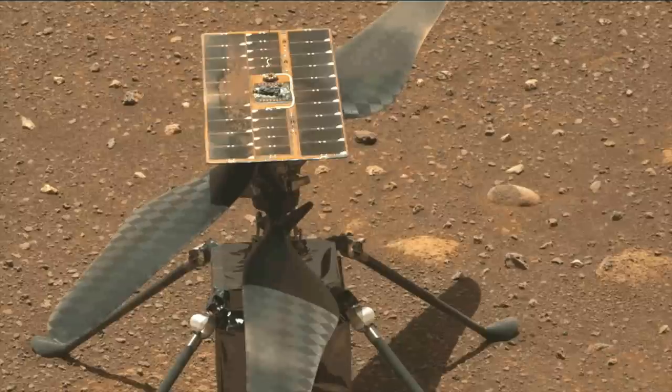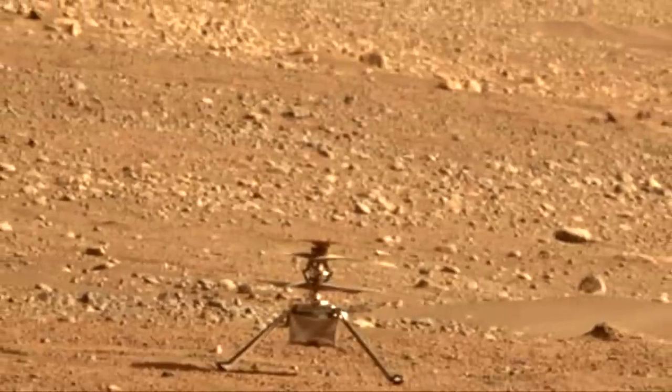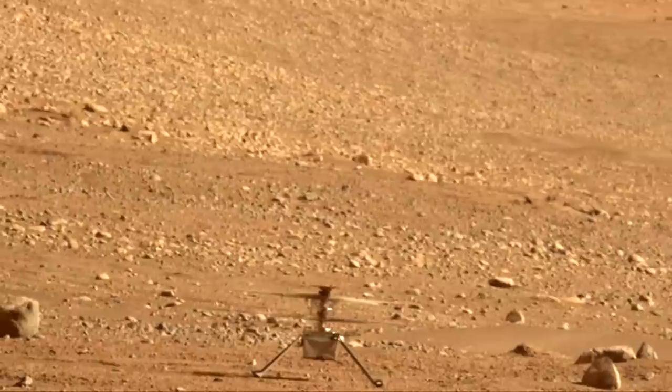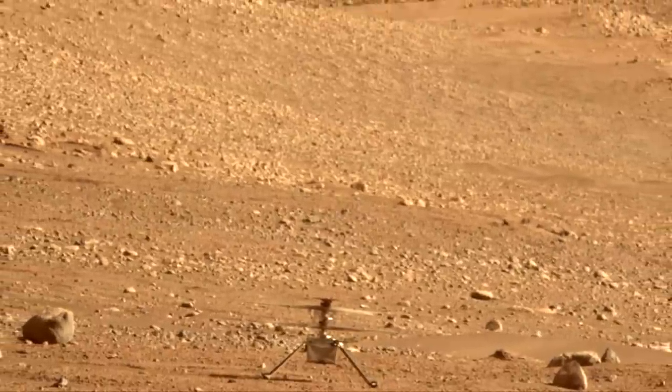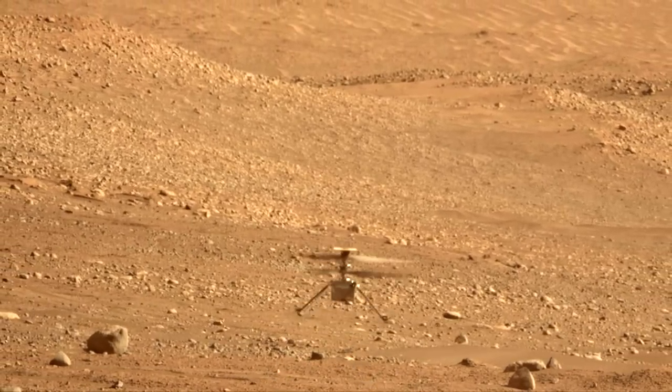27 seconds after the wiggle test, Ingenuity spins up its blades to about 2,500 RPM, creating a blur that looks like they're stopped until it changes their pitch, creating instant lift and a flash of its solar panel during a slightly wobbly climb.